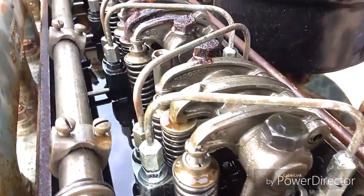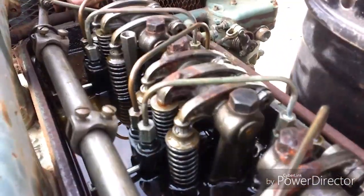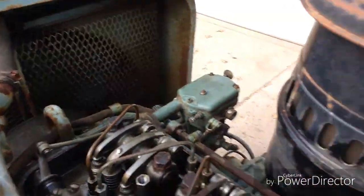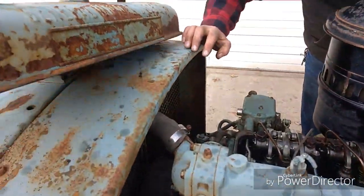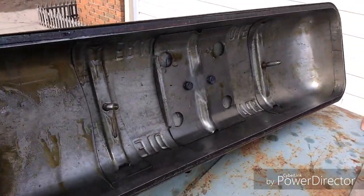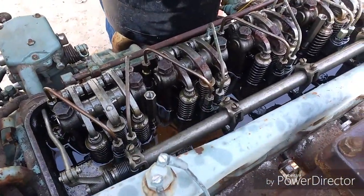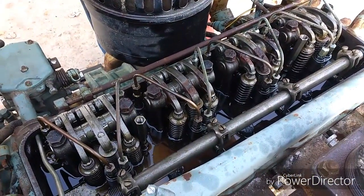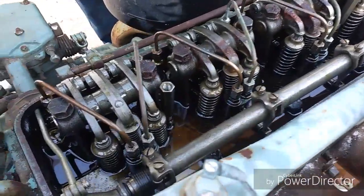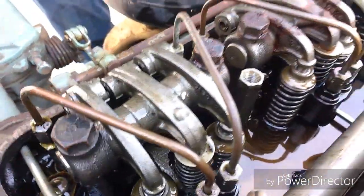It does smoke a little bit at low RPMs. I'm not real familiar with these Detroits, so I'm not sure how they're supposed to sound. But I think this is a pretty good candidate. My only concern is that it's been sitting for about the last 25 years, though it was undercover.